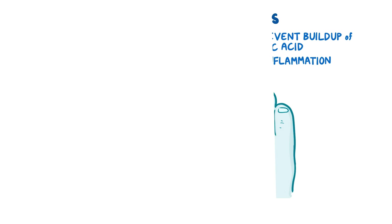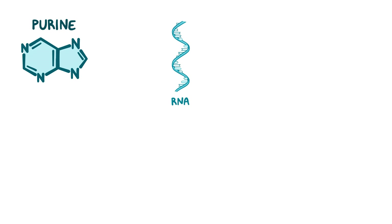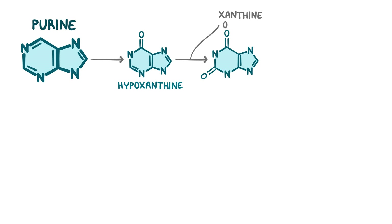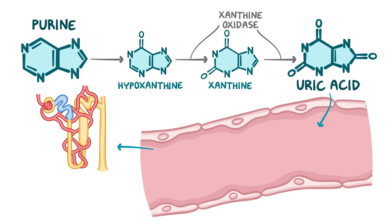Uric acid is a natural waste product of purines, which are one of the building blocks of DNA and RNA. During their metabolism, purines are first degraded to hypoxanthine, which is then oxidized twice by xanthine oxidase — first to become xanthine, and then finally to uric acid. Uric acid circulates in the bloodstream until it reaches the kidneys, where it is secreted into the proximal tubules and eventually excreted in the urine.